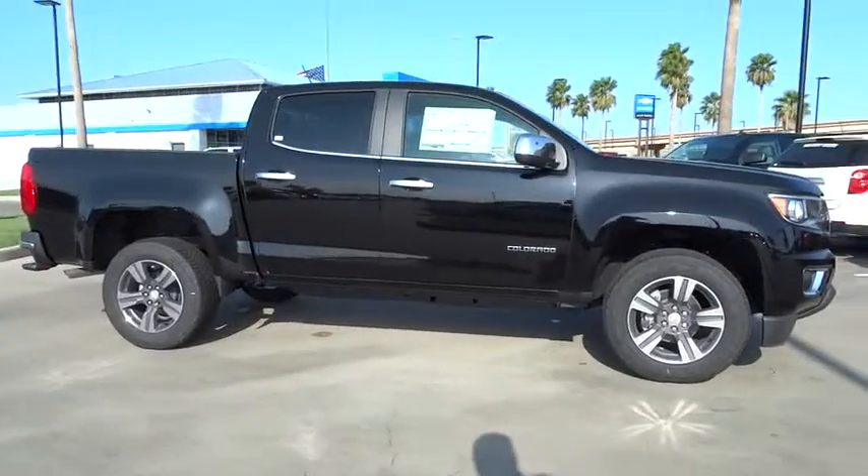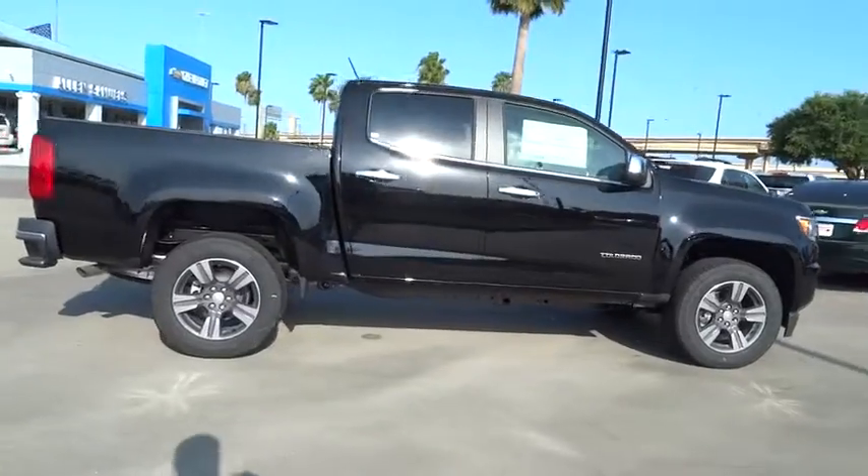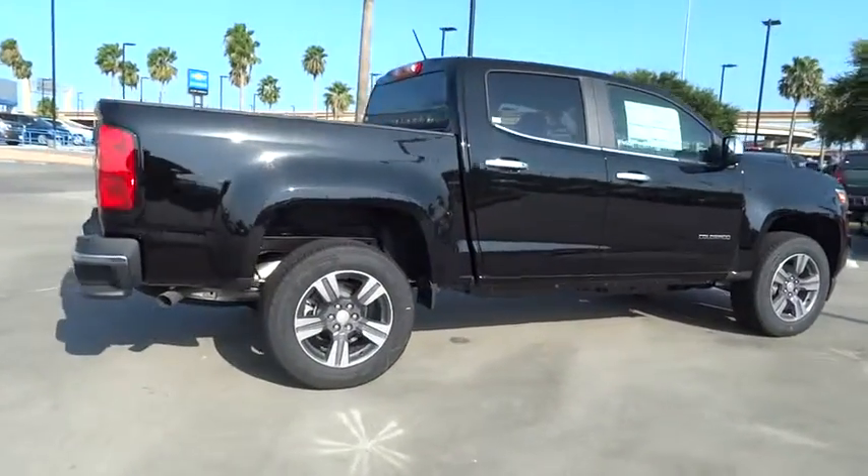2015 Colorado. Great hauling capability. Powerful, rugged, and a great Chevy price. Colorado is it.